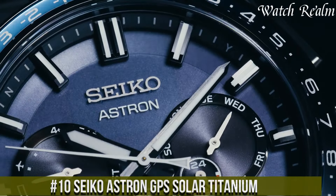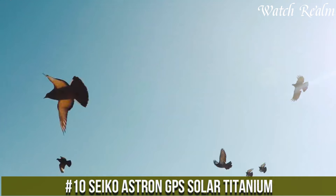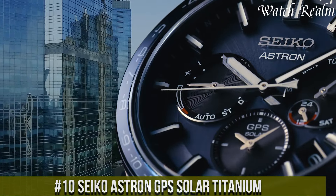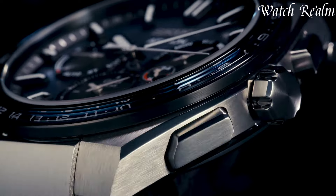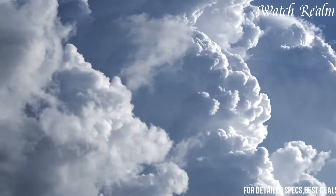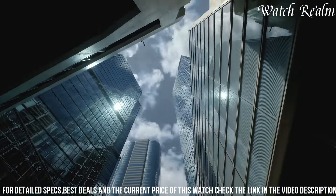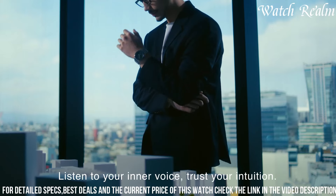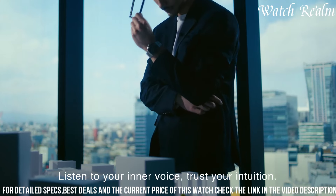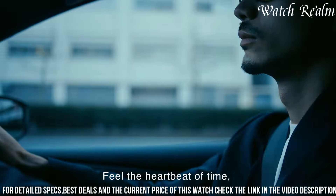Number 10. The Seiko Astron GPS Solar Titanium stands as a pinnacle of innovation and precision in watchmaking. Encased in lightweight yet durable titanium with a 45mm diameter, this timepiece represents cutting-edge technology married to sleek design. Utilizing GPS solar technology, the Astron automatically adjusts to precise timekeeping across 39 time zones, ensuring accurate time synchronization anywhere on the globe.